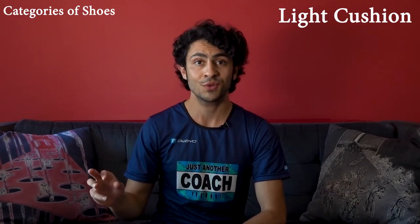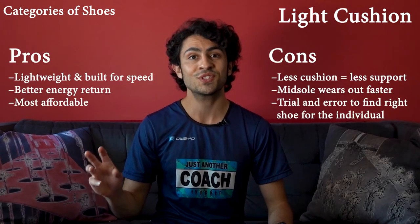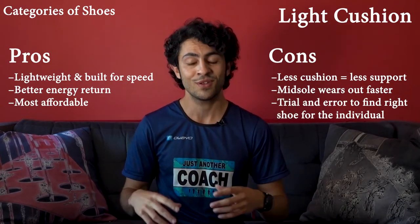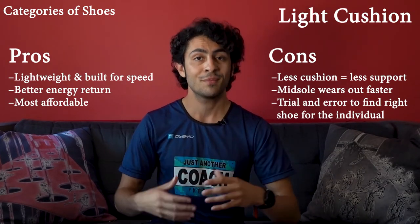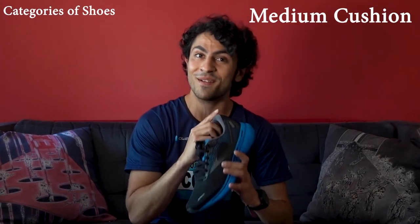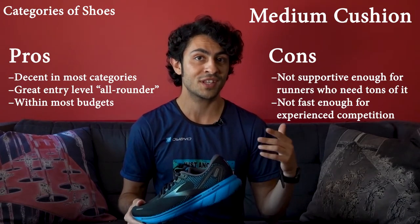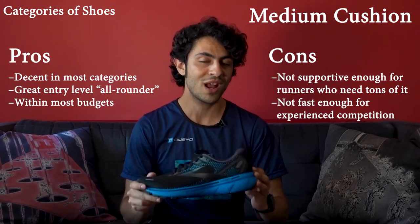On the other hand, light cushioned shoes — not to be confused with minimalist shoes, which I'll probably talk about in another video — aren't as supportive or as durable as high cushion, but they're your go-to type of shoe for speed workouts and races. This is because they have what we call better energy return, meaning the energy your legs generate by kicking off the ground isn't being absorbed by the shoes as much, making it less tiring to run fast. Last but not least, there's the jack of all trades — medium cushioned shoes like this guy right here. These aim to give us the best of both worlds: supportive and durable, but lightweight enough that you can pick up the pace. If you can only afford one shoe or carry one pair when traveling, medium cushion is probably your best bet.